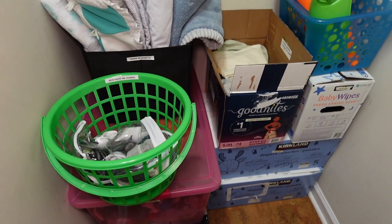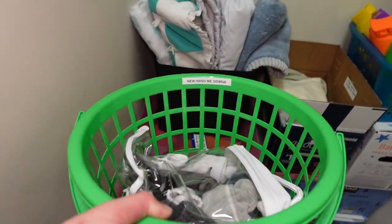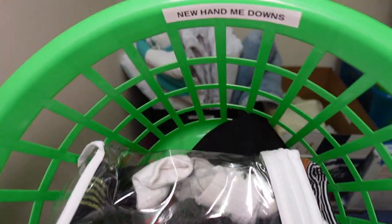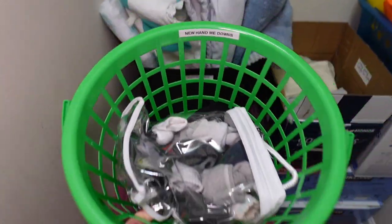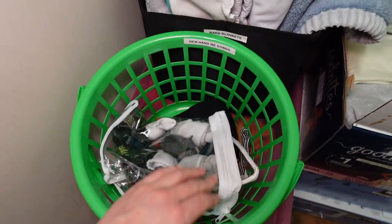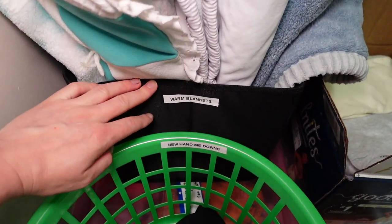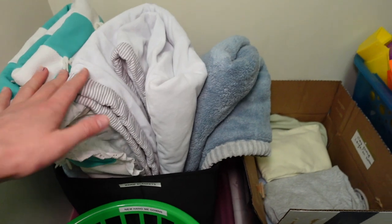If they get any hand-me-downs, I don't want to be digging through boxes separating clothes by size right away, so I'm just going to throw them into this basket. This is the new hand-me-downs basket — I already have a few and will need to find a bigger basket.